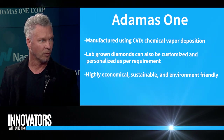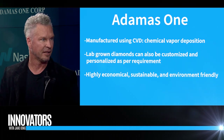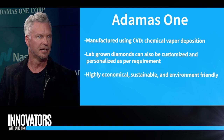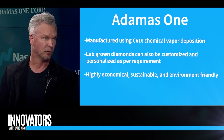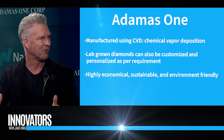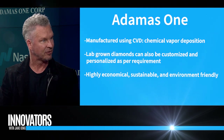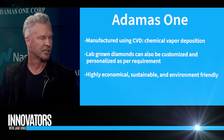Our COO is a gentleman named Jerry Maguire — he was a C-level executive at Analog. When we start looking at the chip sector, diamonds are the number one thermal conductor in the world. Supercomputers are right on the horizon, and when you start using diamond substrate in chips, that's when I think you're going to really see the magic out of it.